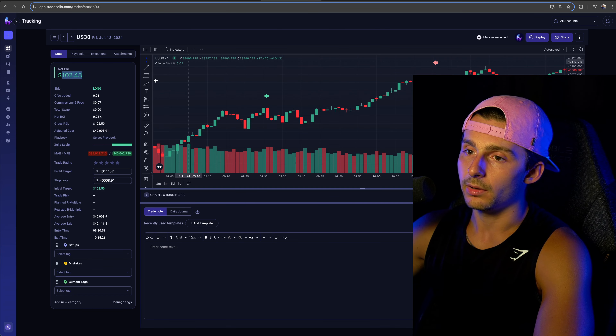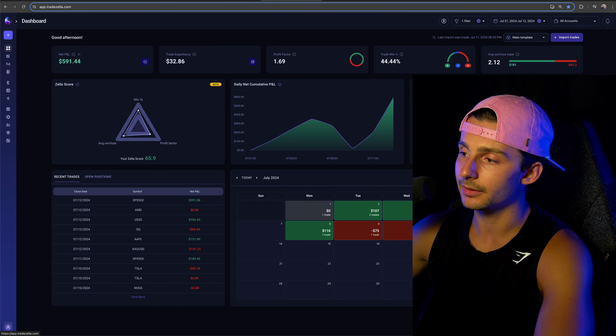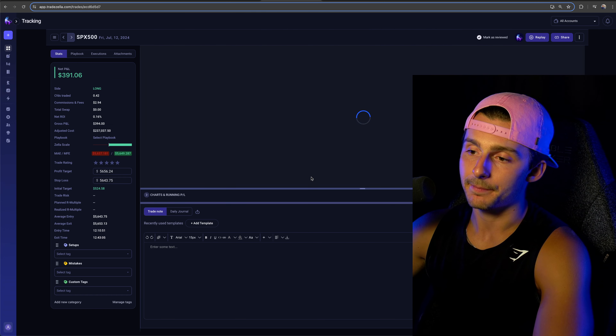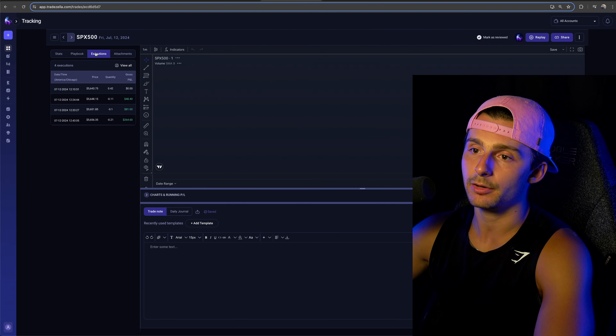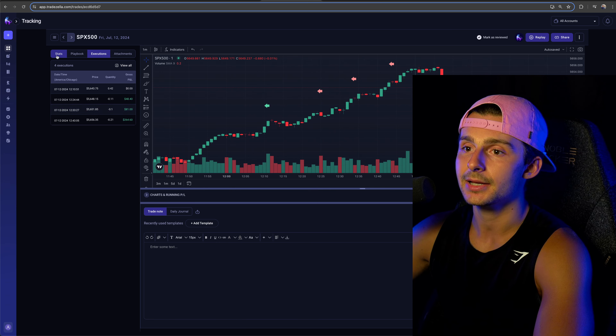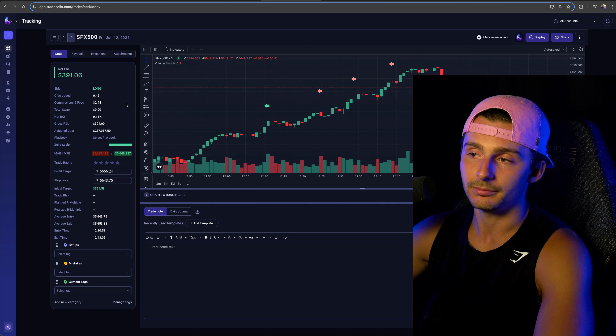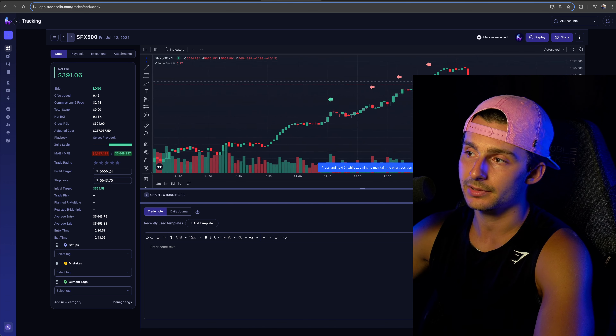The next trade was on the S&P 500. This one was awesome because if I go to my executions, I actually scaled out. I tried to practice a little bit of scaling out, believe it or not. And it worked out — look at those little scales. Beautiful. Almost top-ticking it. It got pretty close.